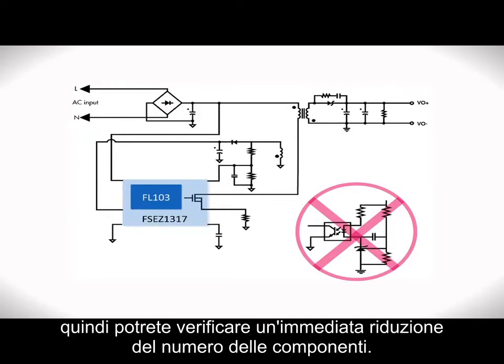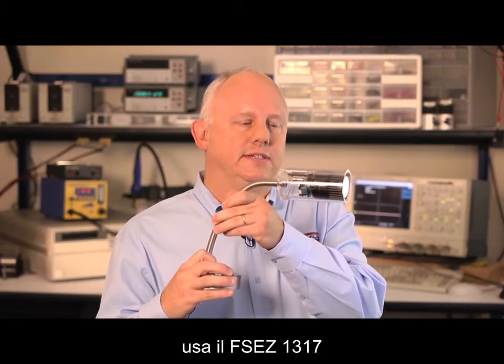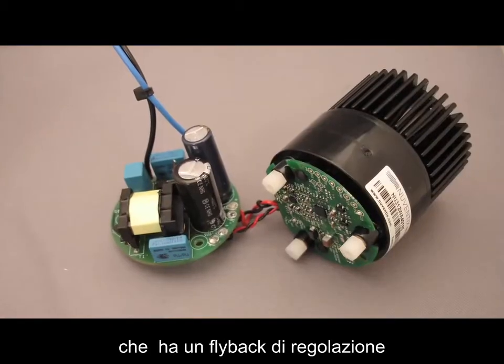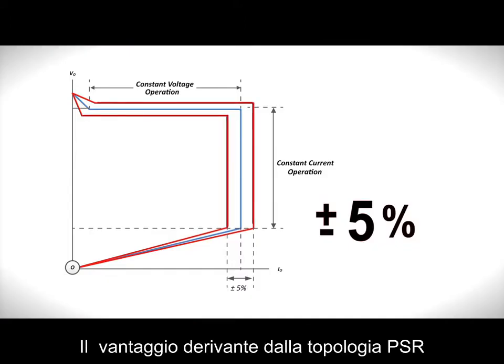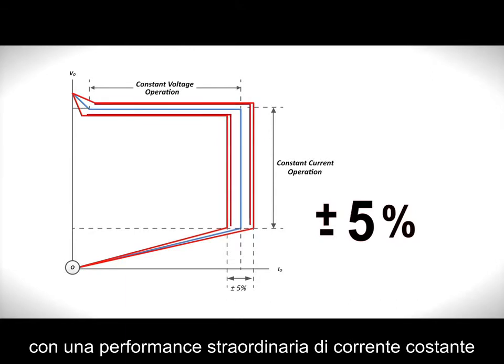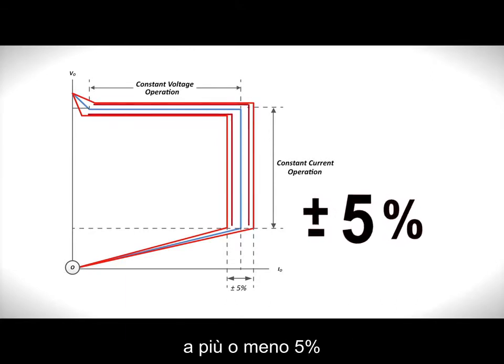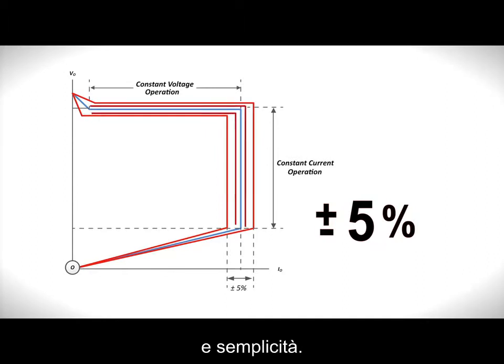This means you see an immediate reduction in components. This desk lamp uses the FSEZ1317, which is a primary side regulation flyback design. The benefit from Fairchild's PSR topology is true current technology — the industry-leading edge constant current performance of less than ±5%. This provides consistent high-quality light radiation and simplified design.